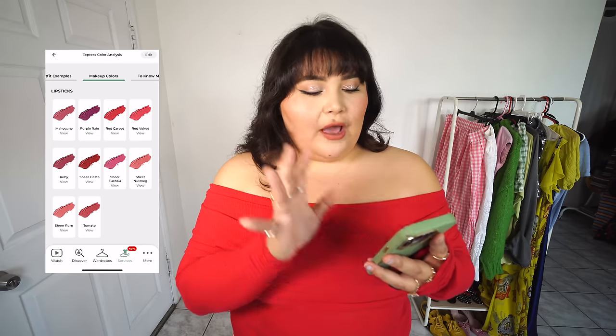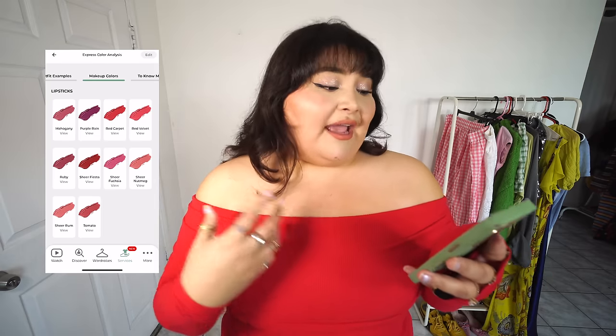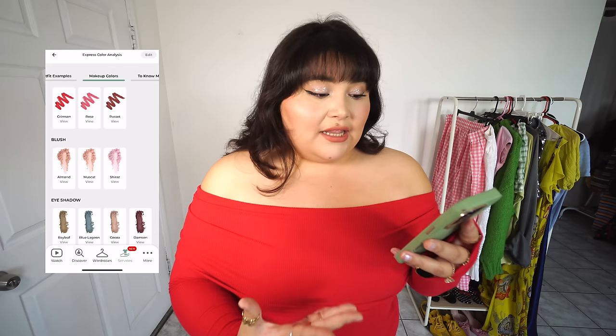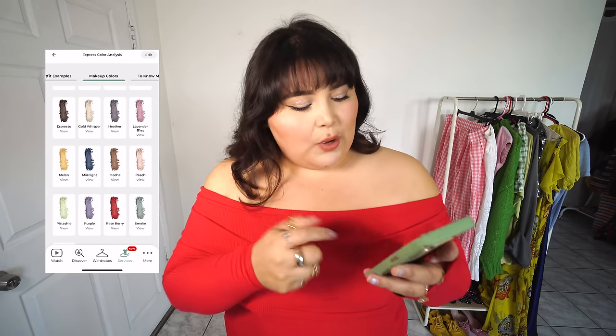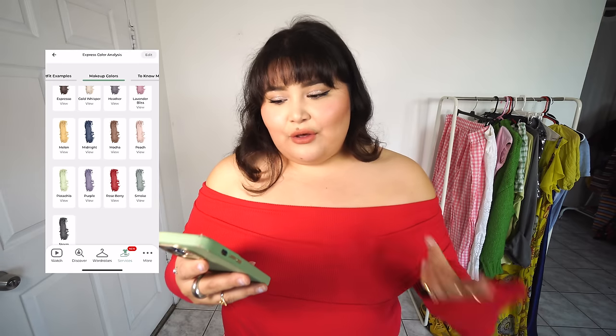They also show makeup colors that would look good based on your skin tone — I got mahogany, red lips, and eyeshadow suggestions too. If you're not really sure what makeup to try out, this is definitely a good way to figure it out. So with all the information, I thought we'd do outfits based on what isn't for me and what is for me. It's all an experiment, we're gonna have fun — let's start with the outfits.